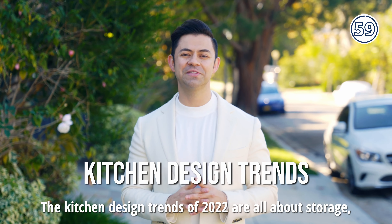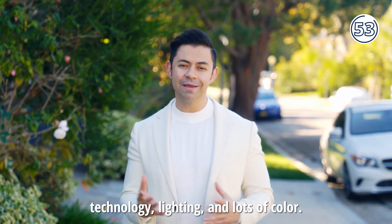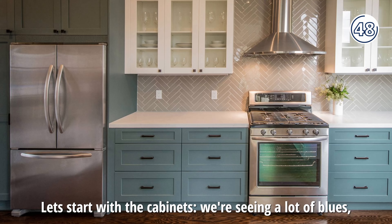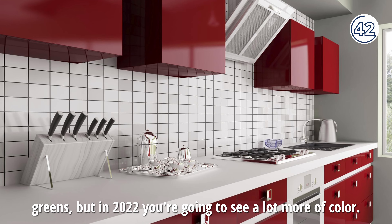The kitchen design trends of 2022 are all about storage, technology, lighting, and lots of color. Let's start with the cabinets. We're seeing a lot of blues and greens, but in 2022, you're going to see a lot more color.